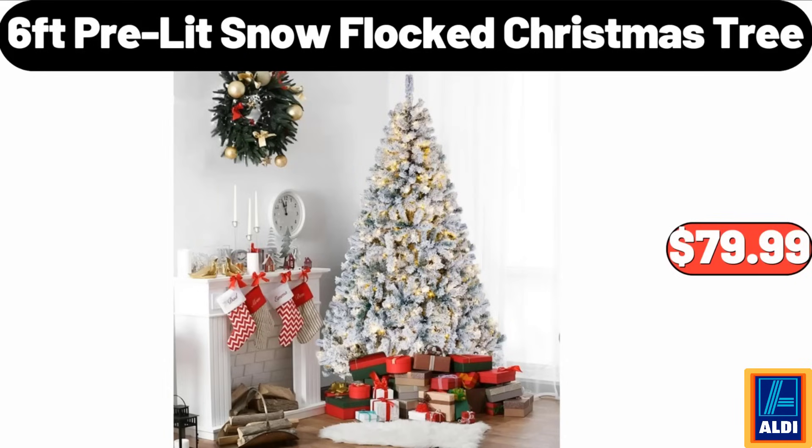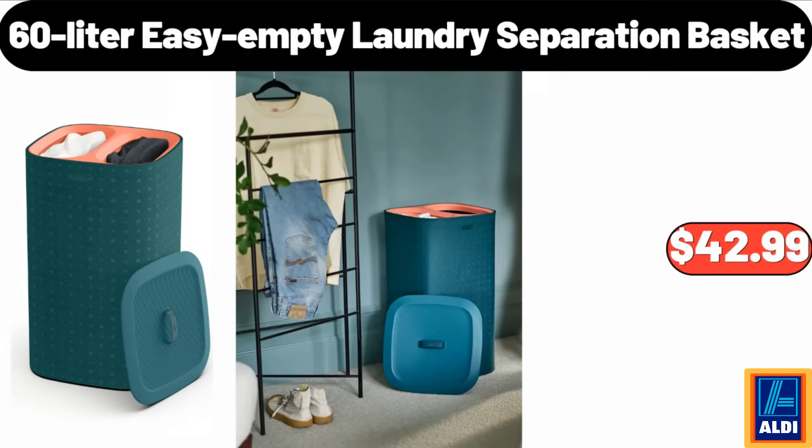6-feet pre-lit snow flocked Christmas tree, $79.99. 60-liter easy empty laundry separation basket, $42.99.